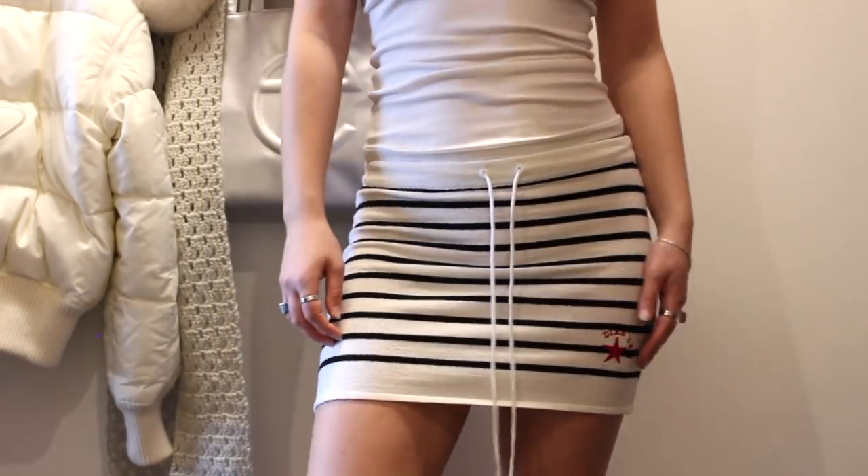My initial vision was wearing this on the beach with a matching black and white striped bikini top, but I would also layer this over pants. I feel like there's so much you could do with this. I also love stripes so much, so as soon as I saw this I was like, the stain is irrelevant, I'm buying it. And I got this for $2.99 because of the stain. The next piece is this Roxy hoodie.